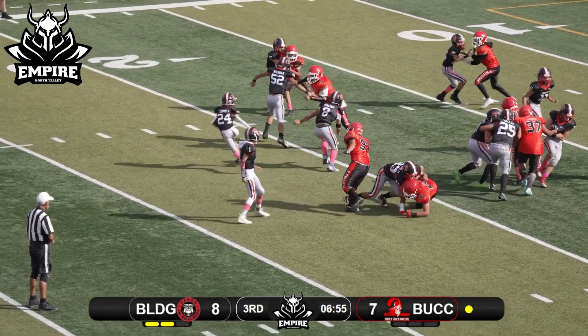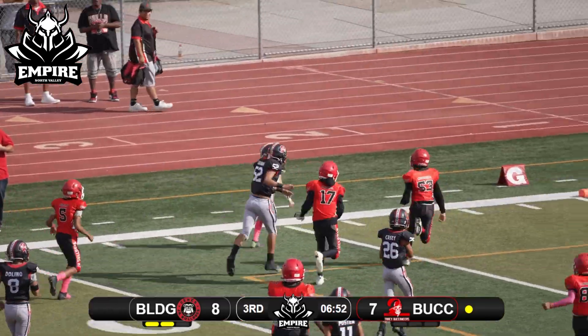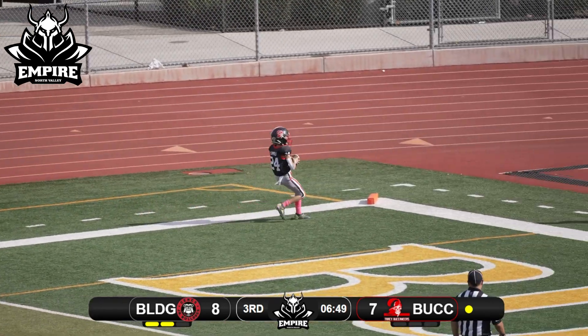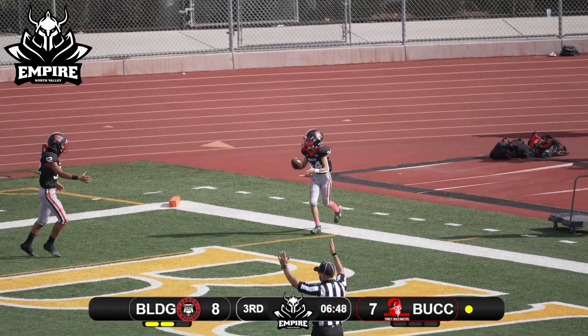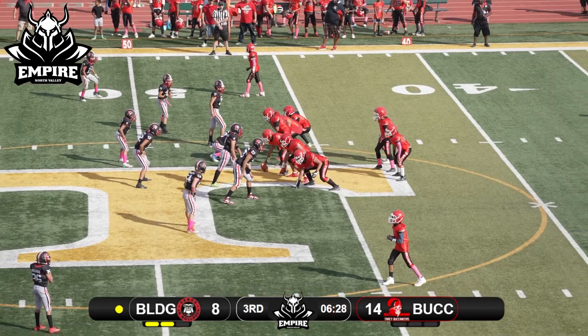Wide receiver on the same side — they're gonna run that end around. Number 24 taking it around the edge, number 52 with the block — touchdown, Tracy Bucks! Outnumbering him at the point of attack. That's number 24 who takes it in for six.